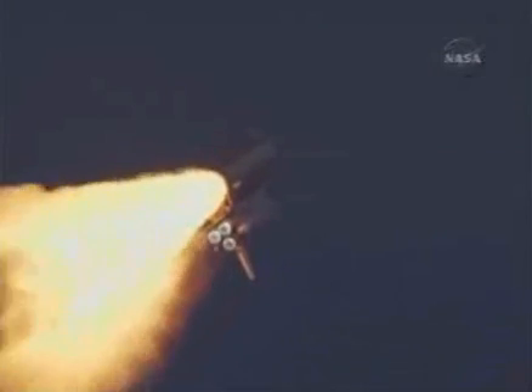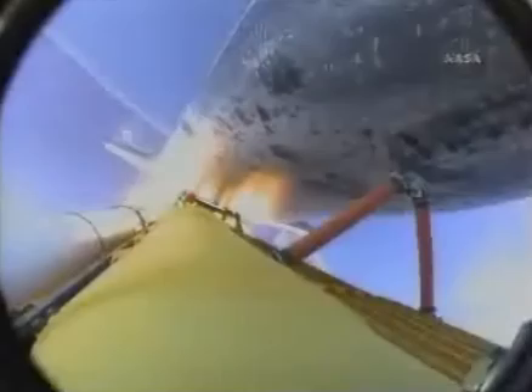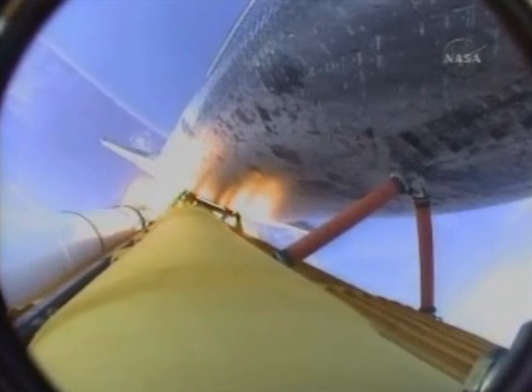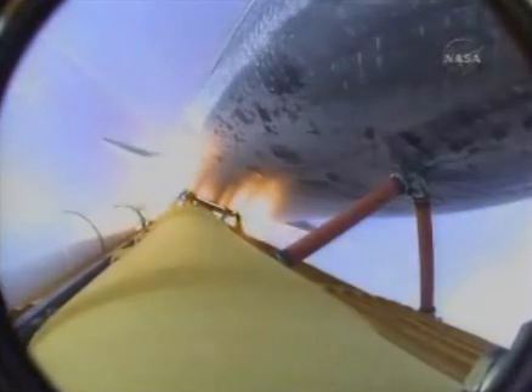Endeavour's engines were throttling down as the orbiter passes through the area of maximum pressure on the vehicle, now 50 seconds into the flight. Endeavour, go at throttle up. Go at throttle up. The three engines onboard are throttling back up. Endeavour flying at 1,100 miles per hour, 10 miles in altitude and 10 miles downrange.